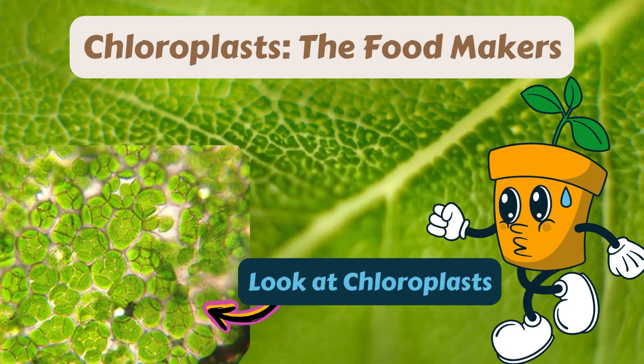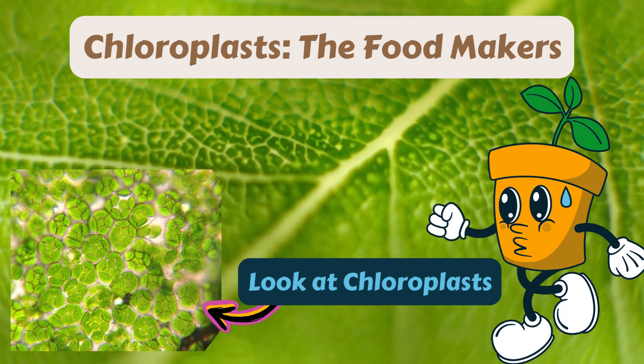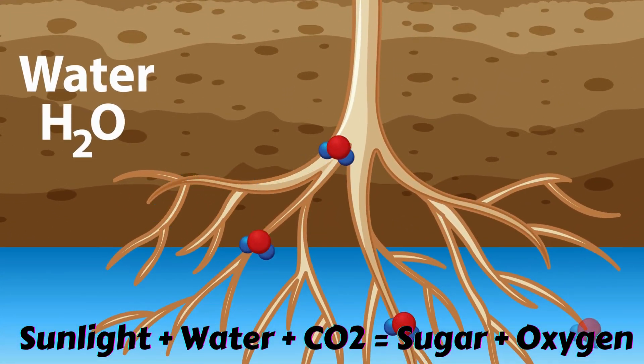Inside the plant's leaves are tiny parts called chloroplasts. They help turn sunlight into energy. When the sun's light hits the leaves, it helps mix water and carbon dioxide to make a yummy sugar for the plant.